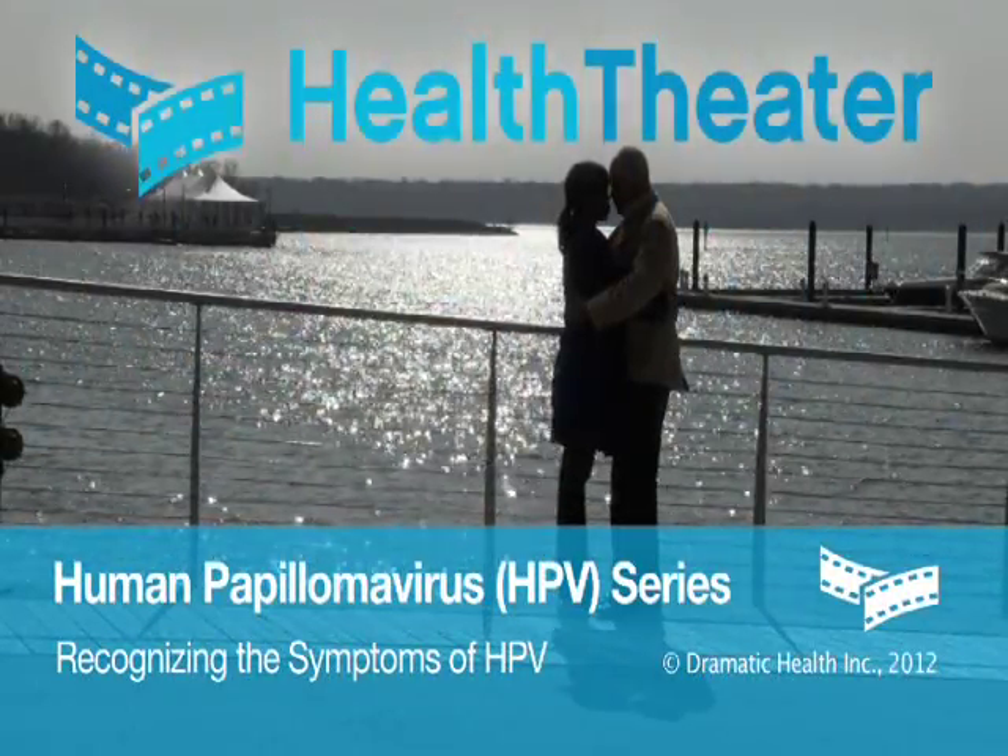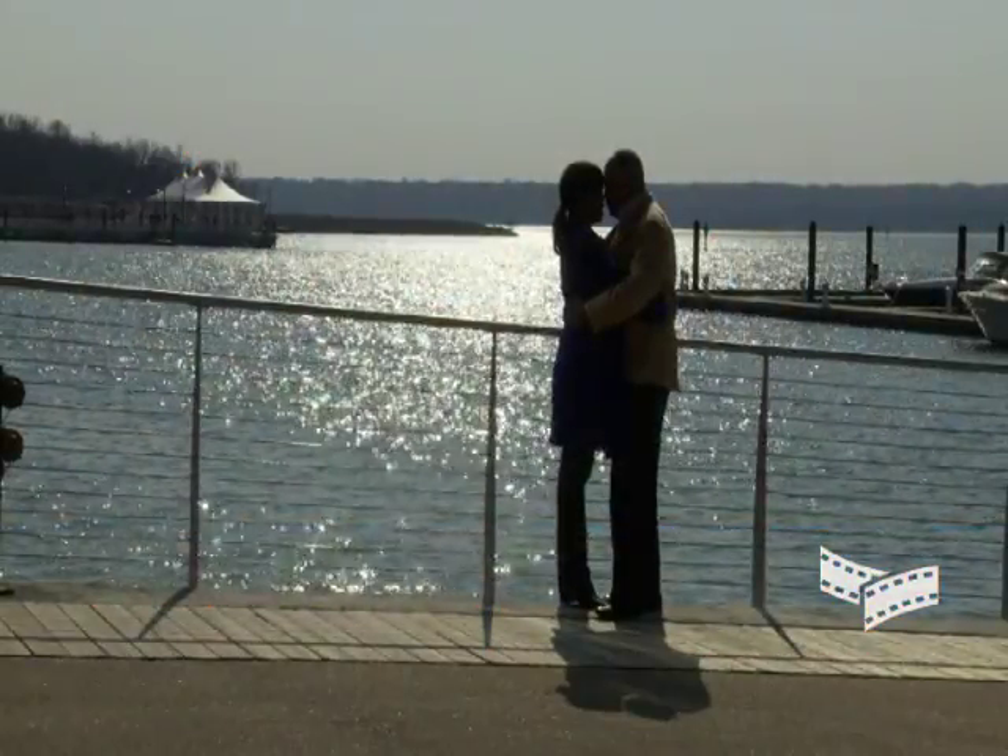HPV is a viral disease which can be dormant, silent, and not cause any symptoms. And sometimes it can become symptomatic. What are the symptoms of human papillomavirus infection?